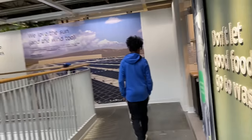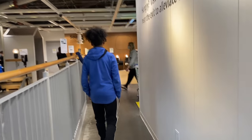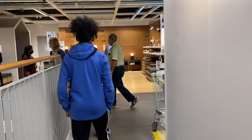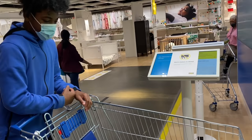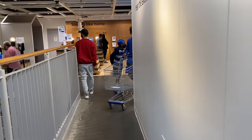Hey you guys, welcome back to our channel — we are officially IKEA shopping! Is this a basket right here? Let's get this one, let's go! So y'all, this is Iman's first time in IKEA. We came to get some gaming setup stuff.